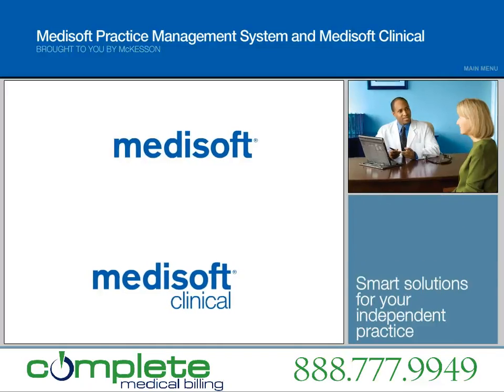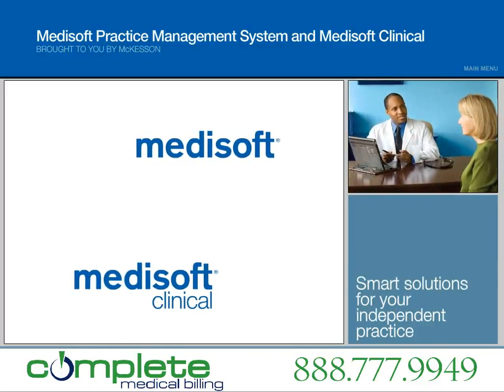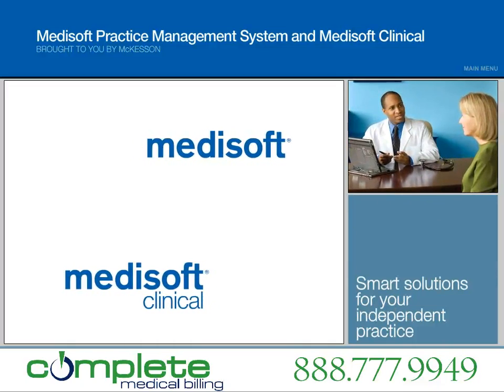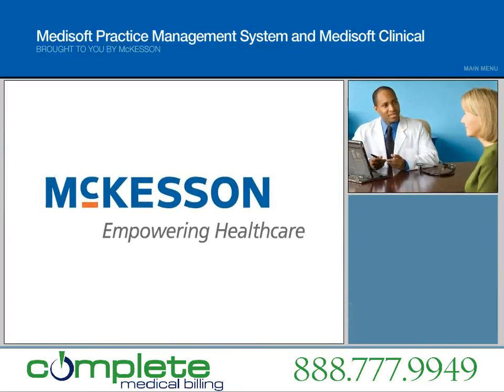Medisoft and Medisoft Clinical — the smart solutions with the flexibility and security to meet the unique needs of your practice, today and tomorrow. All from the most trusted name in the business, McKesson.